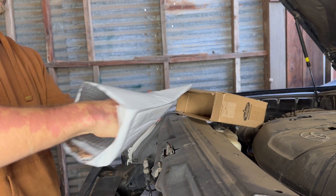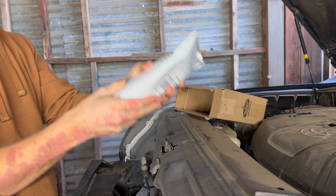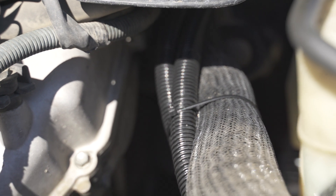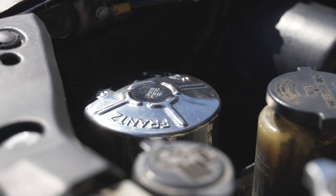After you receive that analysis, follow their recommendations. When you do change the filter, the TBN booster should be enough to replenish your oil. But if your engine's burning any oil, make sure you check the dipstick and top it off with more oil as needed.